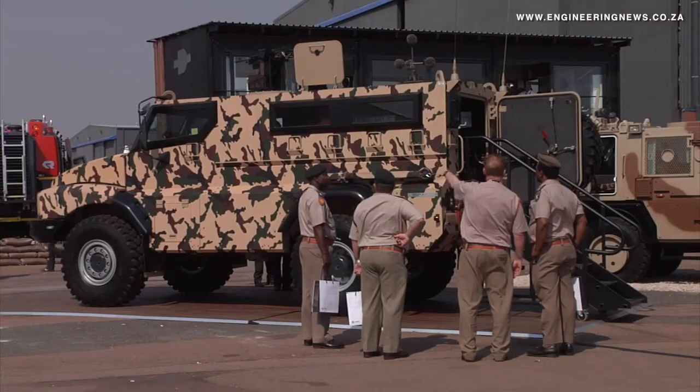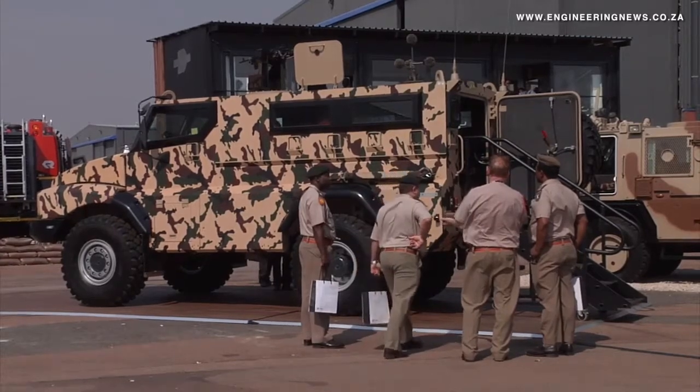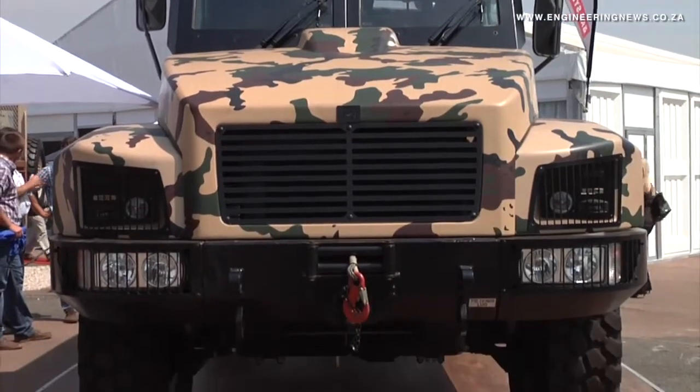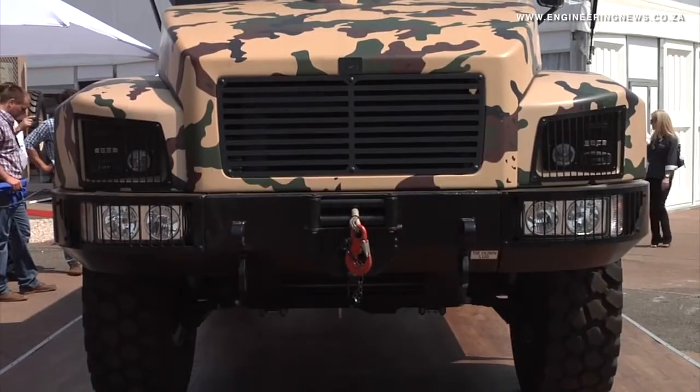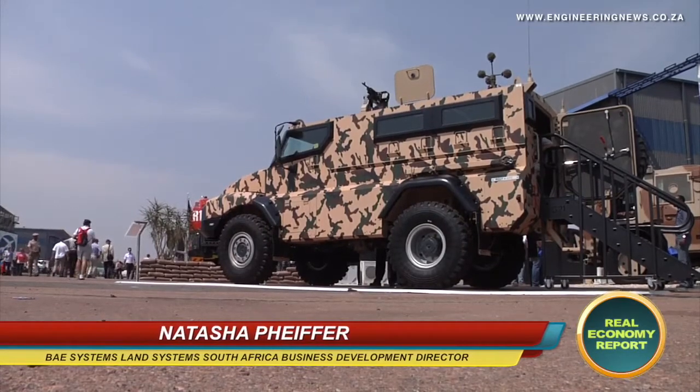BAE Systems Land Systems South Africa was the first off the mark, revealing its RG21 mine protected vehicle. Company Business Development Director Natasha Pfeiffer tells us about its competitive features. The RG21 is our latest addition to our RG series of vehicles. We specifically do armoured vehicles, mine protected vehicles, and protection against IED as well.